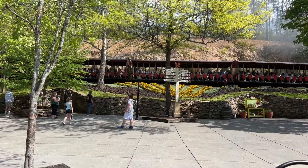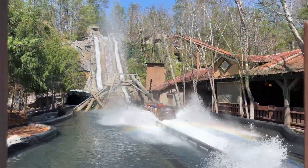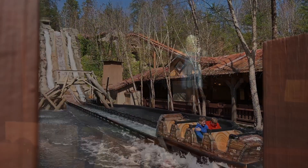So there you have it — our five tips to beating the heat at Dollywood. Let us know in the comments below what tips you use to stay cool at the park. Have a great week!